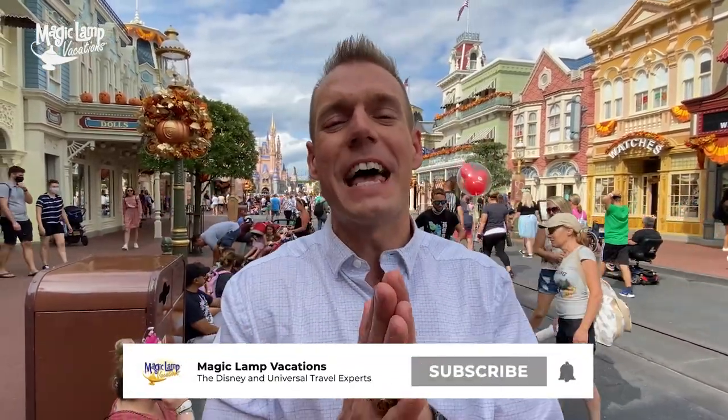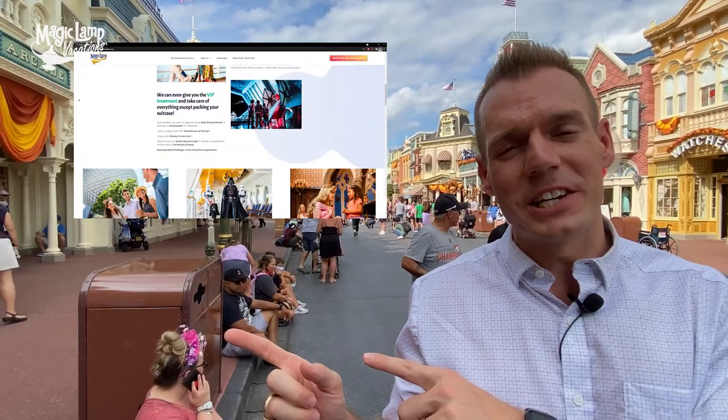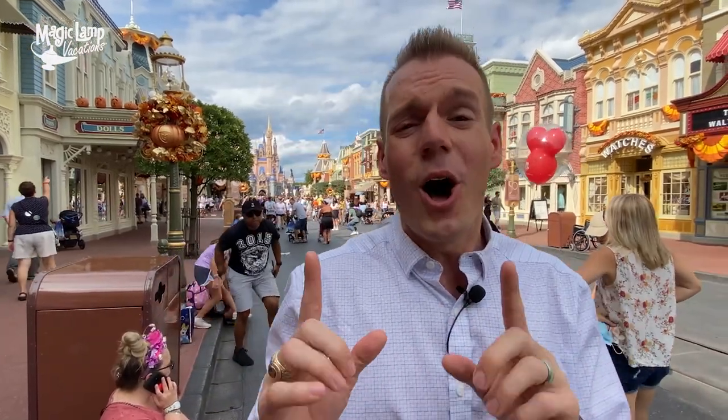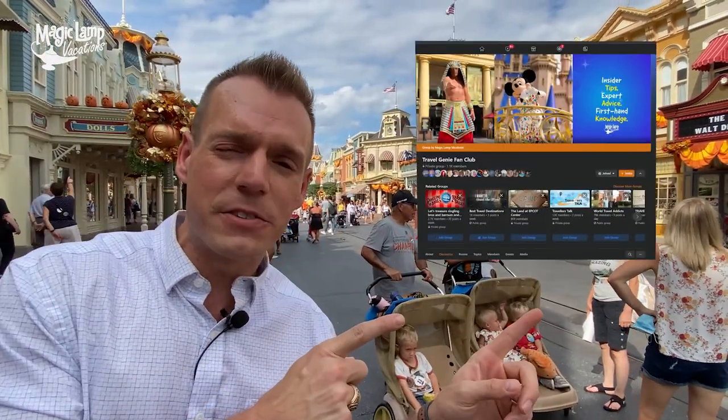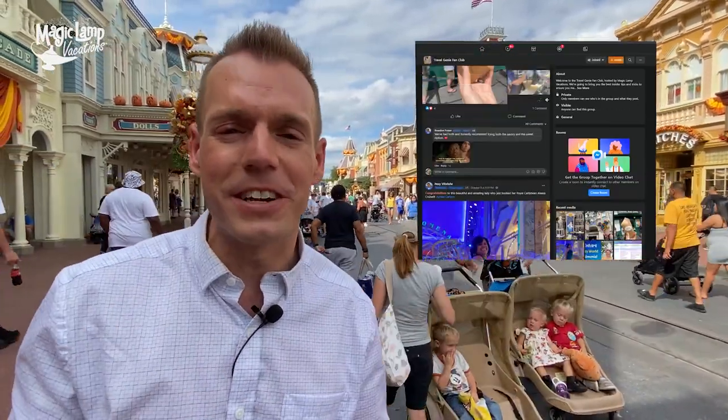Thank you guys for watching — have an amazing day! We are MagicLand Vacations, Disney and Universal travel planning experts. Make sure you check out our website MagicLandVacations.com where you can schedule a consultation with one of our amazing experts — we do way more than just Disney and Universal vacations. Also make sure you join our private Facebook group, the Travel Genie Fan Club, where we do giveaways and trivia contests every single month.